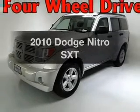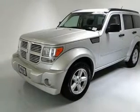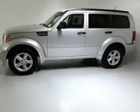Introducing the 2010 Dodge Nitro. Travel the roads in style and comfort in this great vehicle, with a reliable 6-cylinder engine that responds smoothly to its 5-speed automatic transmission. Brake safely with the anti-lock braking system.